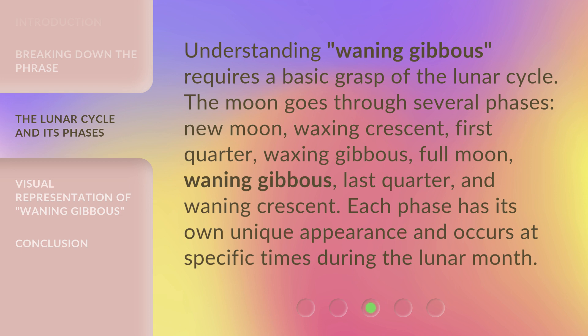Continuing the lunar cycle: Waning Gibbous, Last Quarter, and Waning Crescent. Each phase has its own unique appearance and occurs at specific times during the lunar month.